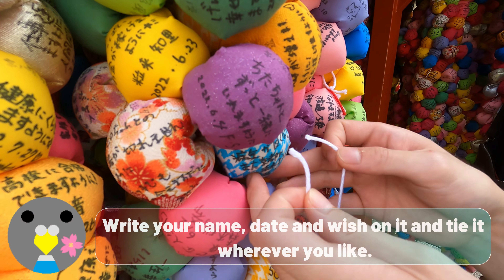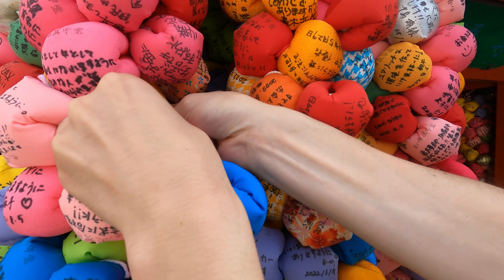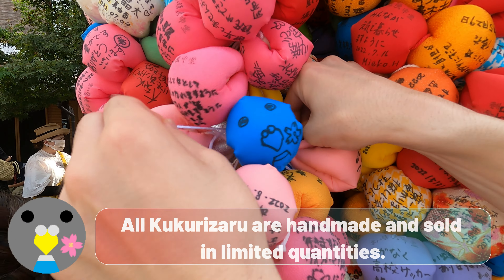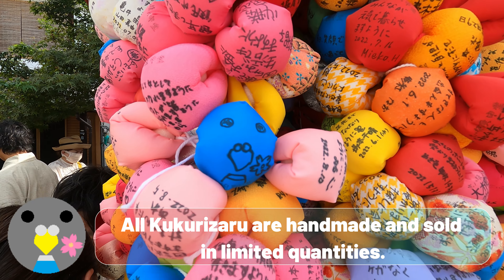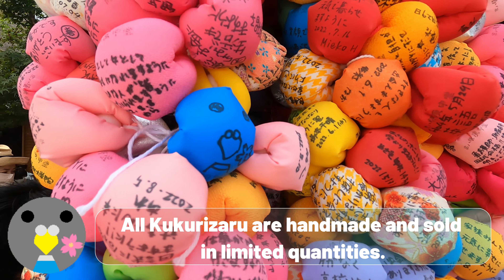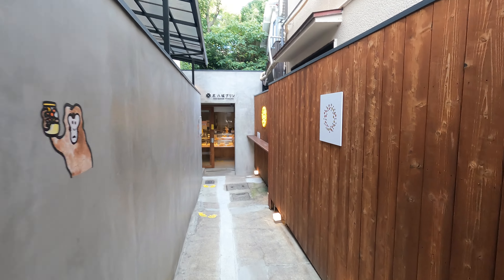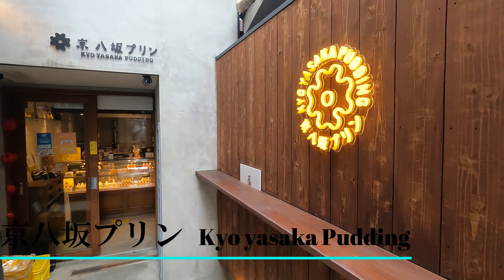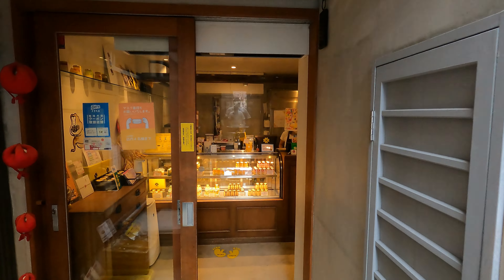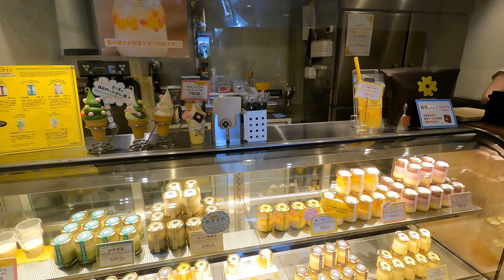Write your name, date, and wish on it, and tie it wherever you like. All Kukurizaru are handmade and sold in limited quantities.